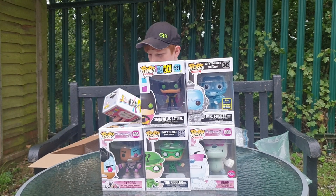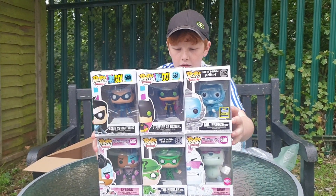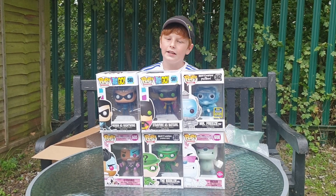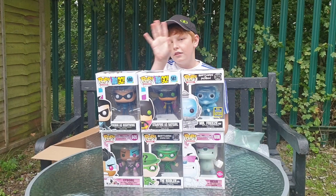Now the final one — we have another Teen Titans Go figure: Robin as Nightwing. So these are all the Pop Vinyls for now, and I'm hoping to get more soon. Anyways, thanks for watching this video guys, I hope you enjoyed, and if you do want to support me, please subscribe and like. Thanks for watching.